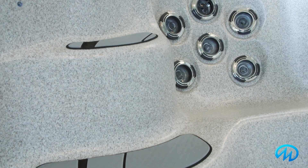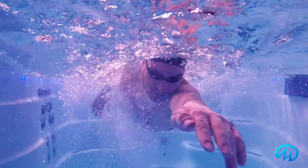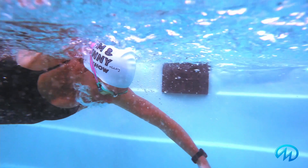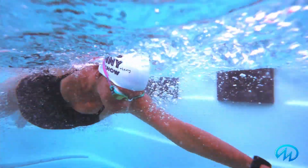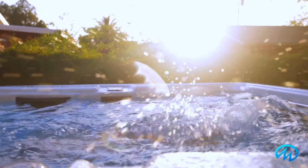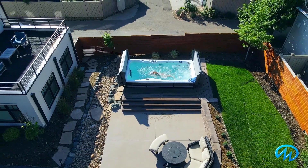A featured option that most owners choose is our soft tread, non-slip comfort floor system. This makes it even easier to get in and out of your swim spa and perform any exercises. The smooth, deep, and wide current of the Challenger 18D produces a top pace similar to 1 minute 20 seconds for 100 meters, making it ideal for distance, endurance, and recreational swimmers. And because it has the deep, wide current without turbulence, you can do any stroke in it.